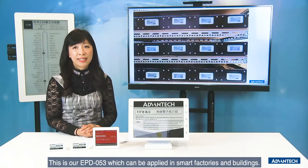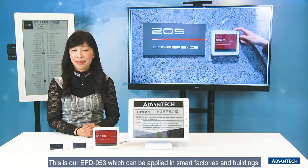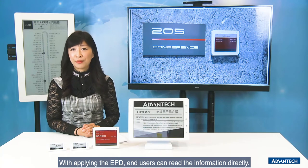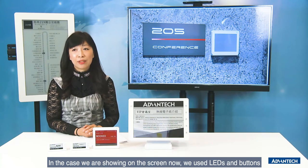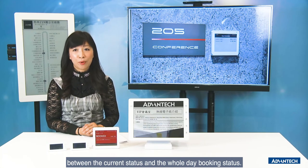This is our EPD-053, which you can apply in the smart factory and building. Applying the EPD, end users can read information directly without any extra handheld inquiry. In this case, we use the LED and button to switch different pages to see the current status and the whole-day booking process.